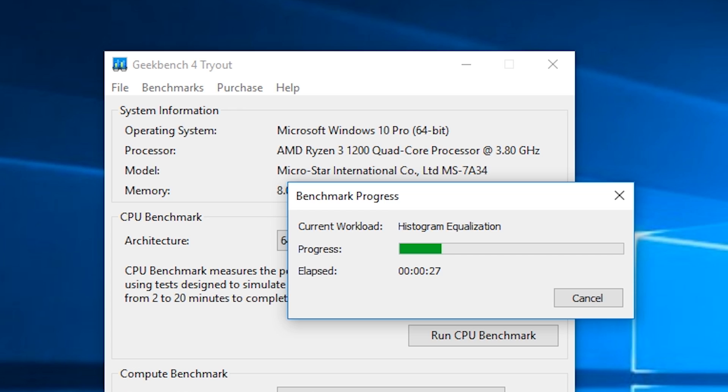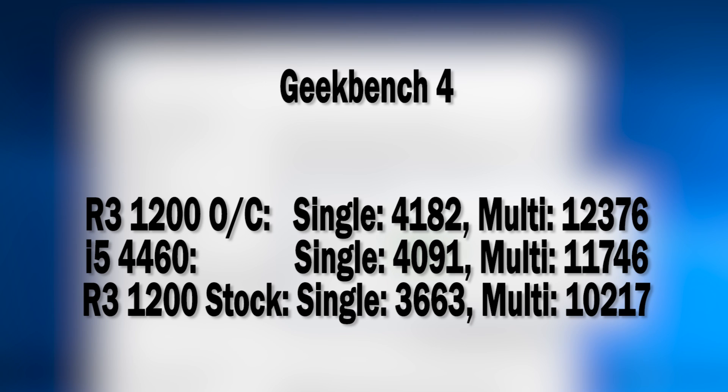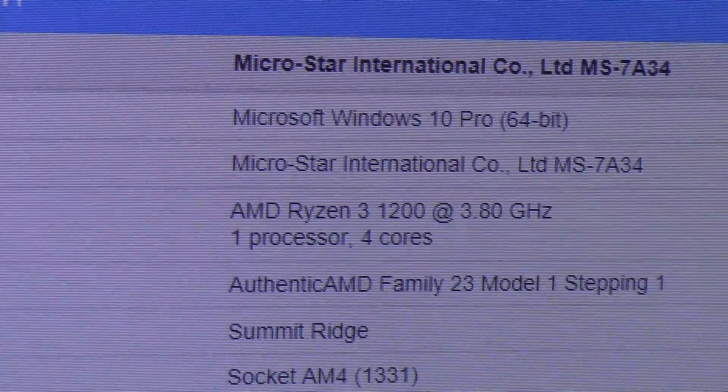Geekbench 4 also fared very similarly. The Ryzen 3 chip fell behind the i5 at stock, as one would expect, but overclocking the 1200 completely transforms it. It outdid my i5-4460 by around 600 points in the multi-threaded test and even slipped past it in the single-threaded test. Very impressive.